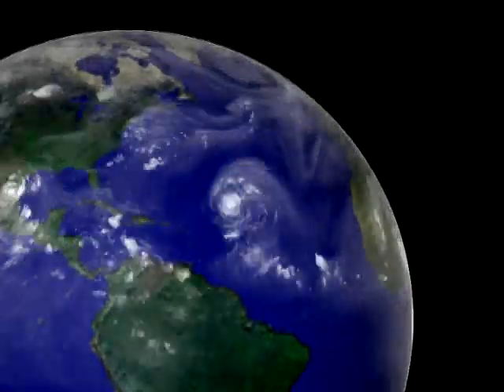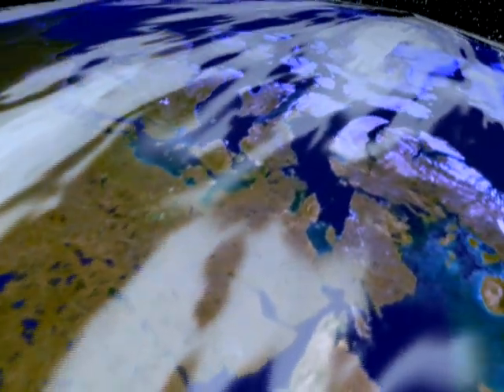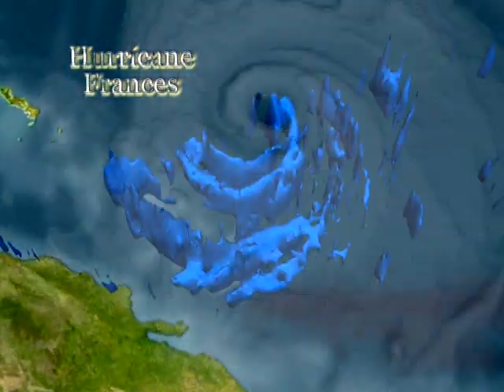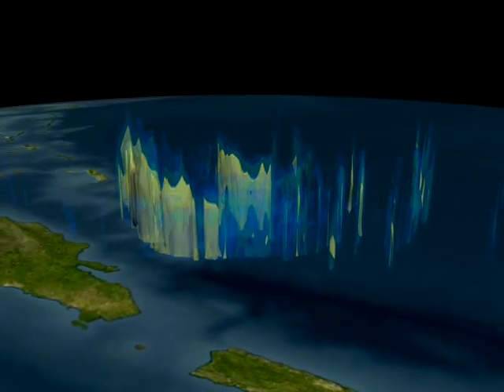Water vapor rising in updrafts through giant thunderclouds called hot towers condenses as the air cools. This condensation causes rain and, in the process, releases latent heat into the atmosphere. Hot towers are the cylinders that do the work in the hurricane heat engine.